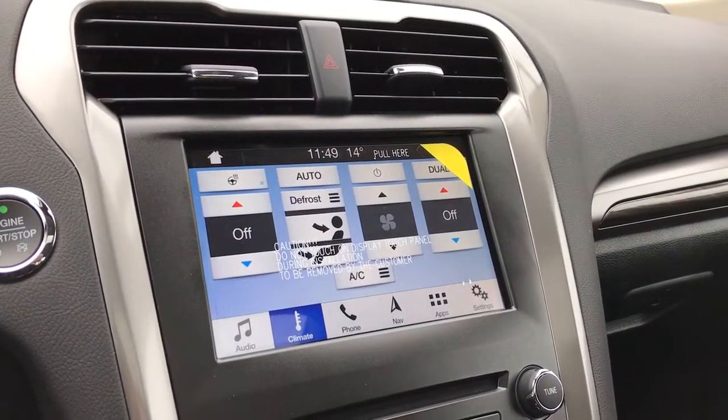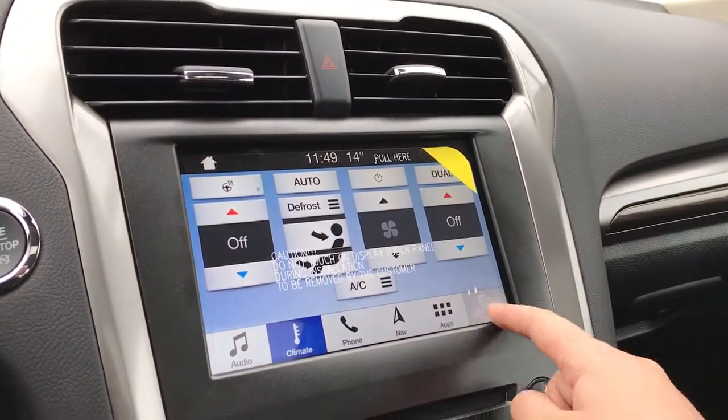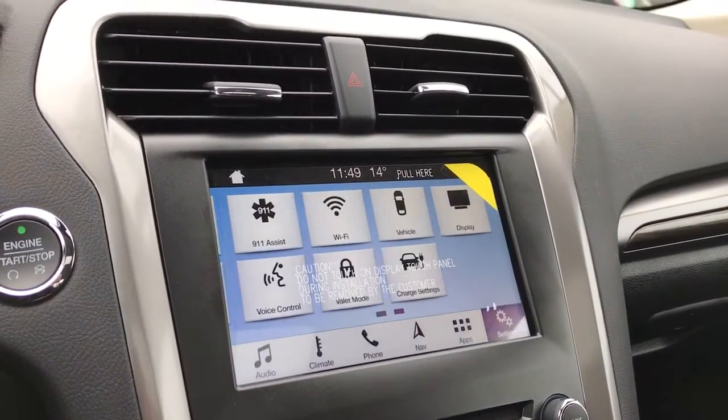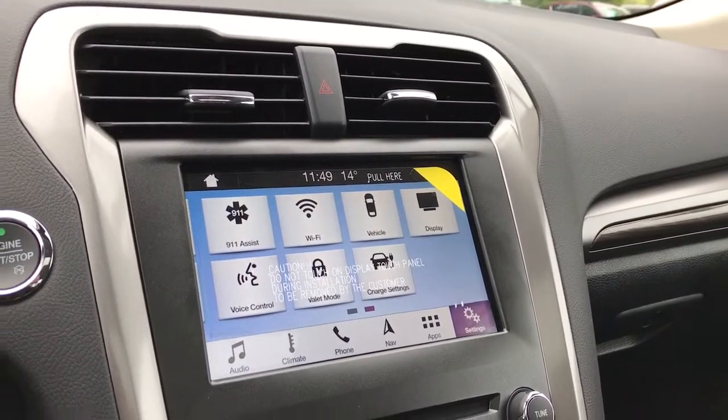You can click over into climate for settings such as your heated steering wheel on the top left. You also have navigation and if you click over into settings you can slide across for settings such as your charge settings. It's also where you'll see the rear backup camera view when going in reverse.